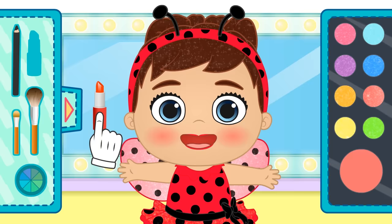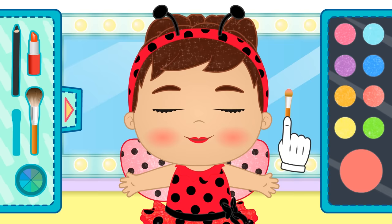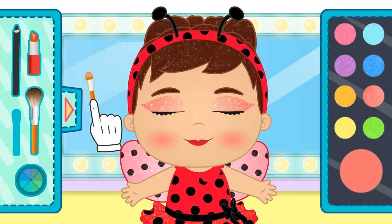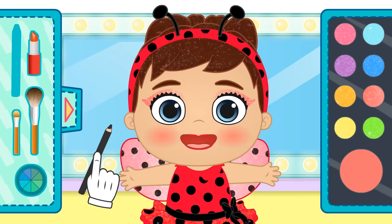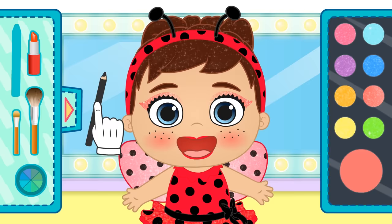Oh, and we can't forget about your eyeshadow! What I like the most about these costumes is that we can do really cool things with makeup! It's going to look fantastic, and it also has loads of glitter in it! And lastly, we draw tiny dots on your face that match the ones on your costume. Do you know how many dots ladybirds have? Have you ever counted them? They have seven dots, though it might seem like they have more sometimes!